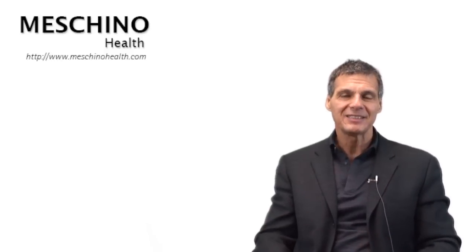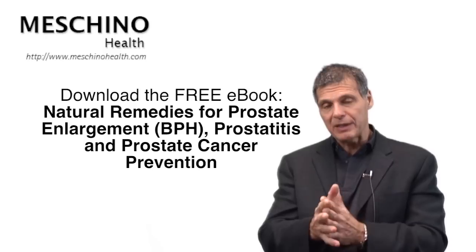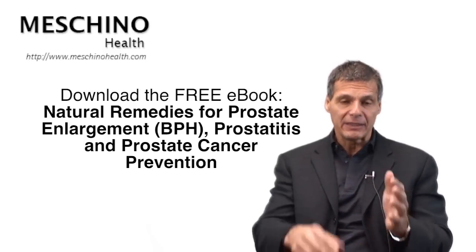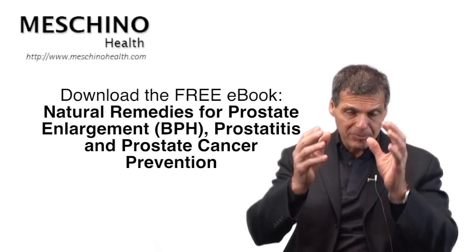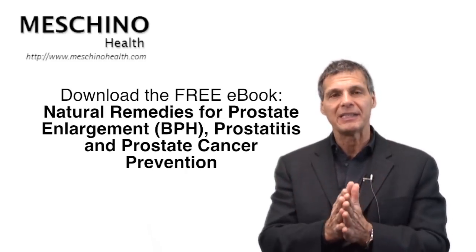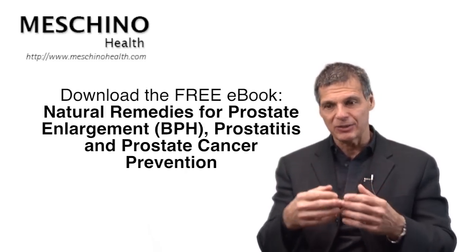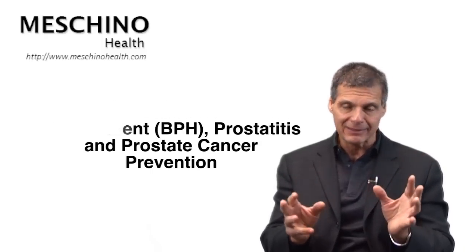Because this is not being taught by medical doctors in any significant way, I've created an e-book that's available right here on the natural remedies in the treatment of benign prostatic hyperplasia, prostatitis, and also the prevention of prostate cancer. That's an e-book that every single man should get access to. Download it right now and go through the booklet — it may actually save your life.